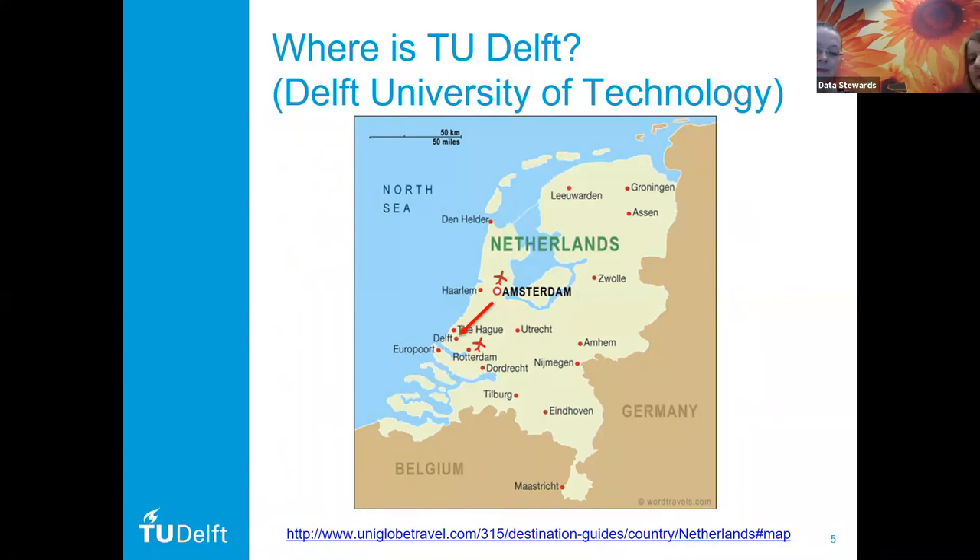Industry collaboration means tensions between open science and the ability to share our research more freely with the world. In terms of where Delft is, when you look at the map of the Netherlands, Delft is just between The Hague and Rotterdam, in this cluster of a lot of cities in the Netherlands.